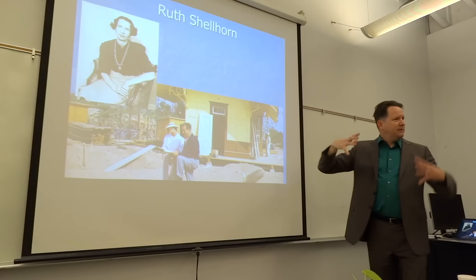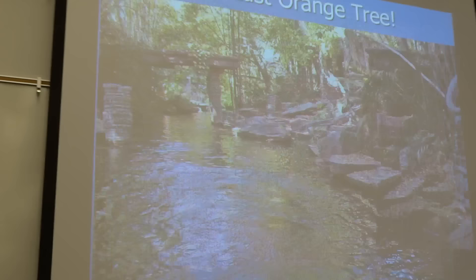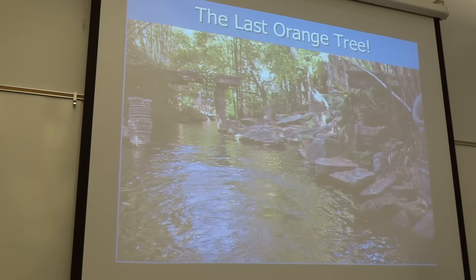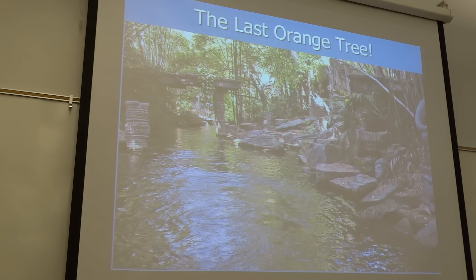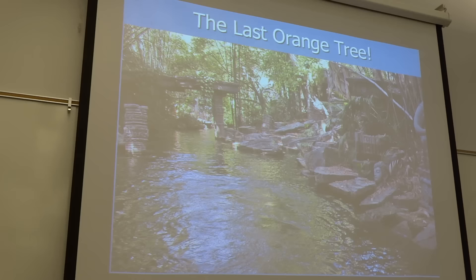Here's a Harper Goff drawing of what he hoped Adventureland might look like. There was a great story about the orange trees — they ran out of money. Because Evans worked in the Beverly Hills area, they needed mature trees. He and Harper Goff drove around those neighborhoods looking for trees that owners might be willing to sell. Harper Goff had a lot of cash and would walk up and say, we'll give you $200 for your tree. People would say, okay, fine, take it.